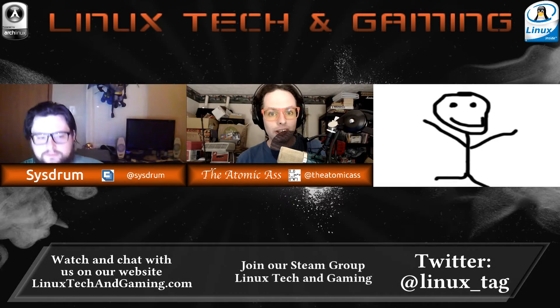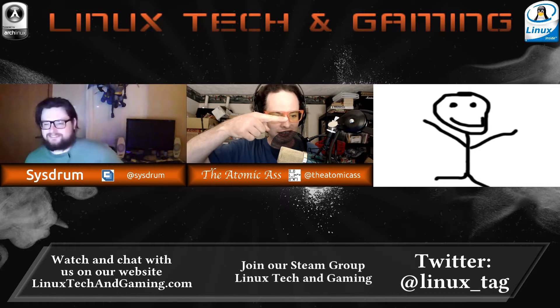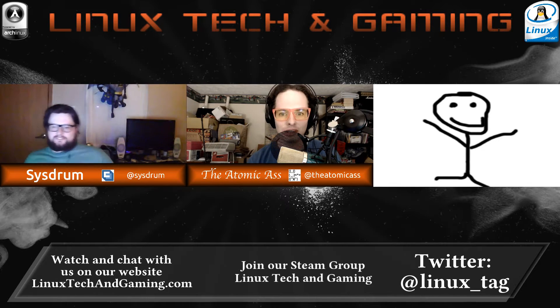Welcome, ladies and gentlemen, to the Linux Tech and Gaming Show. Tonight, we're down a man. Osiris, he couldn't join us. Weekend, family, you know, all that nonsense.